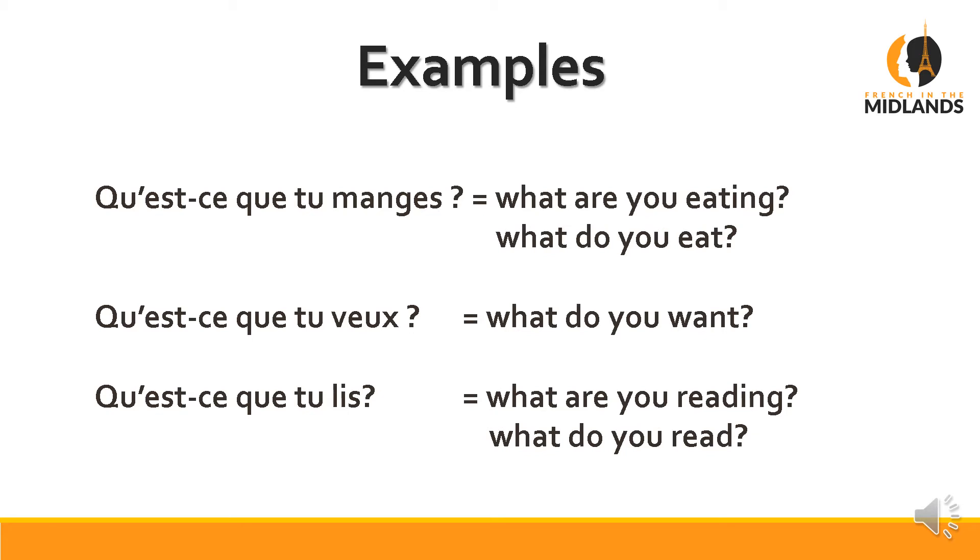We say Qu'est-ce que tu manges — we actually say 'what you eat.' Qu'est-ce que tu veux — 'what you want.' Qu'est-ce que tu lis — 'what you read.' It's actually an easier way of asking a question, because in English you have to remember to add the 'do you', which French speakers struggle with.